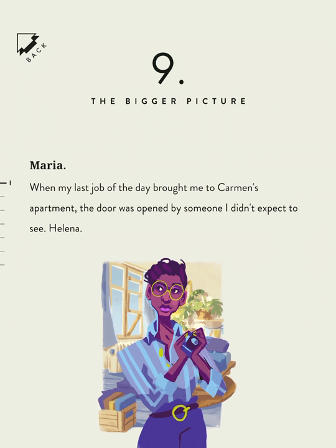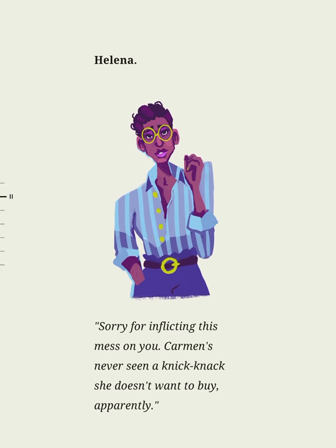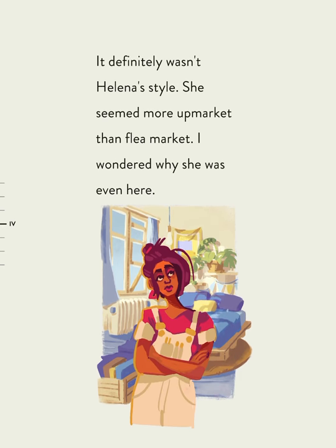When my last job of the day brought me to Carmen's apartment, the door was opened by someone I didn't expect to see — Helena. Carmen's apartment was a little chaotic but totally charming. It was easy to imagine her living in a place like this. It definitely wasn't Helena's style. She seemed more upmarket than flea market. I wondered why she was even here.